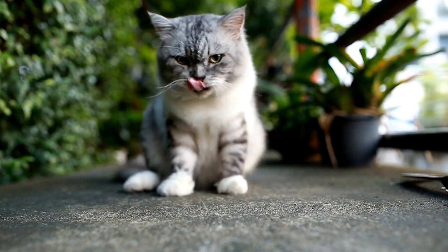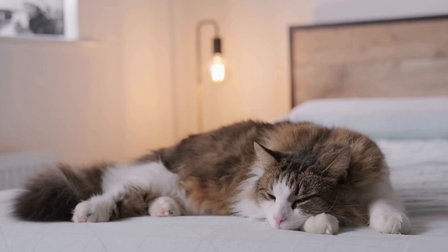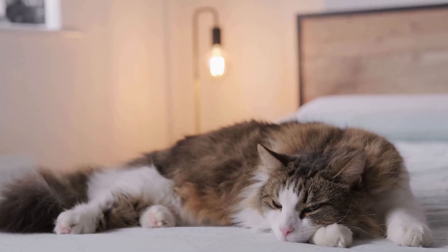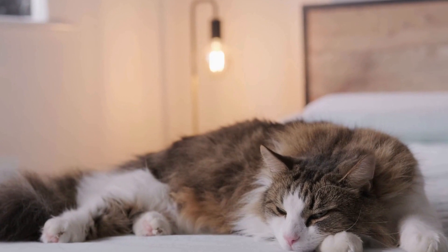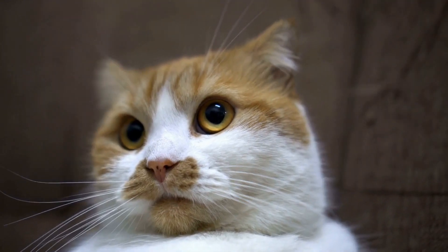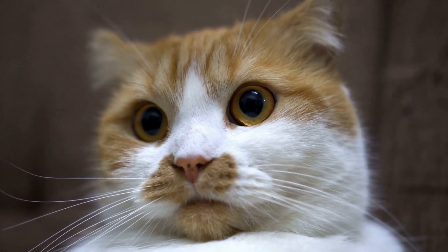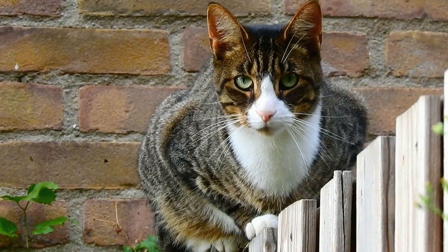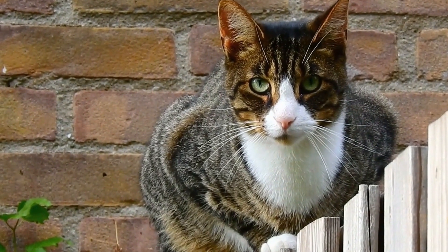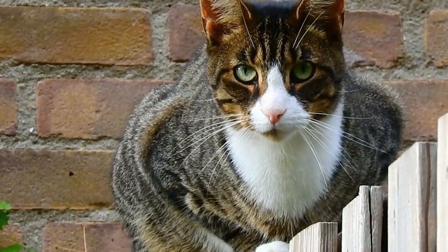If you have a feline friend with asthma, here are some tips on how to care for them. One: understanding the symptoms. Before being able to provide the necessary care for your cat, it is important to understand the symptoms of feline asthma. Common signs include wheezing, coughing, difficulty breathing, and labored breathing. If you notice any of these symptoms, it is vital to consult with your veterinarian to confirm the diagnosis and discuss the best course of treatment.